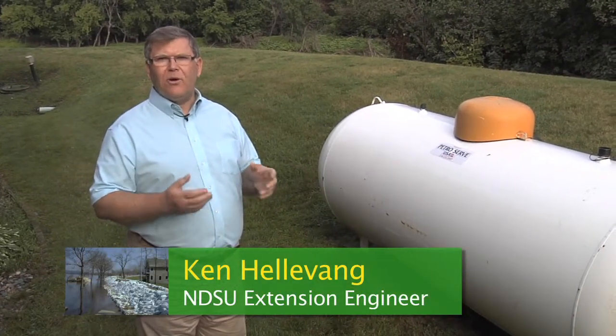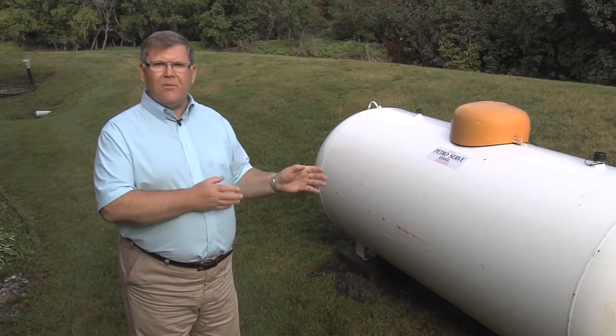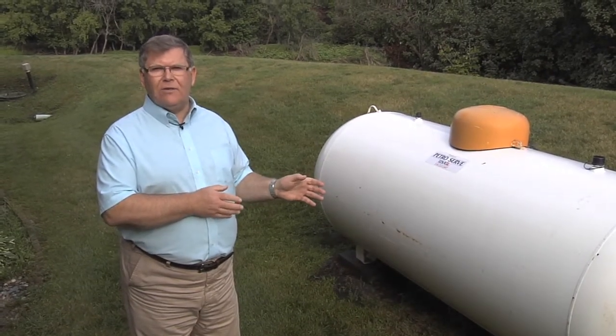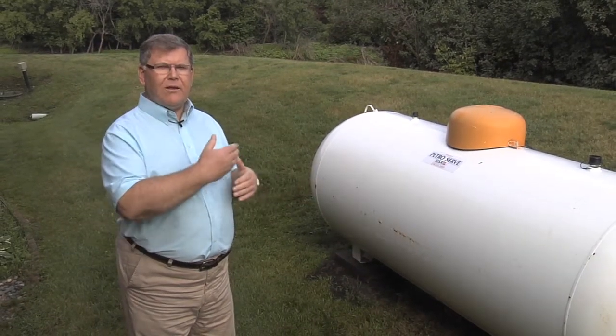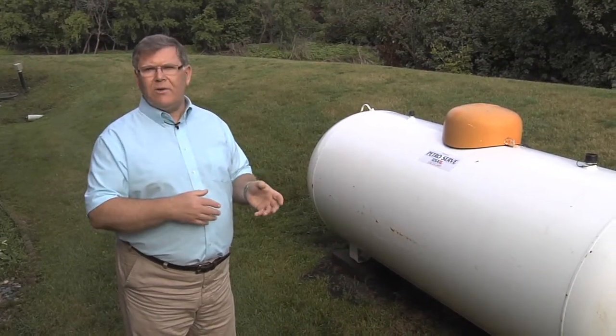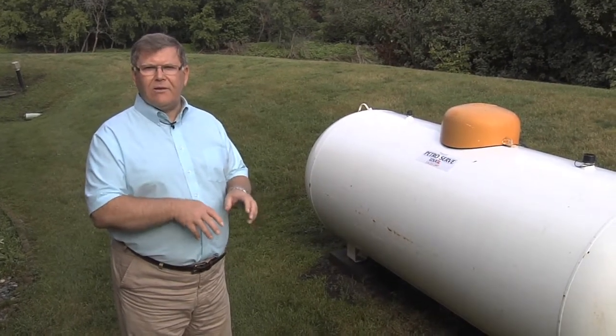Frequently during a flooding event, it's important for us to be thinking about the propane tank that might be sitting outside of the house. There are some things we need to think about long in advance and other things we need to be thinking about if a flood event is imminent.